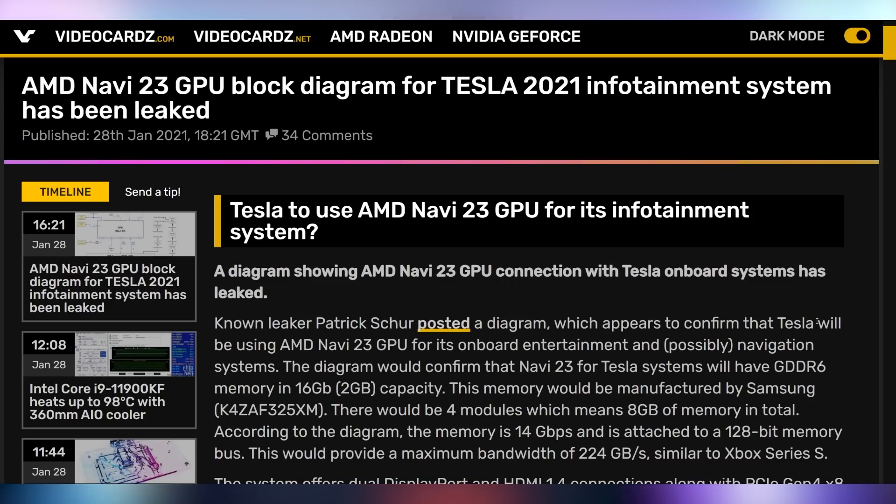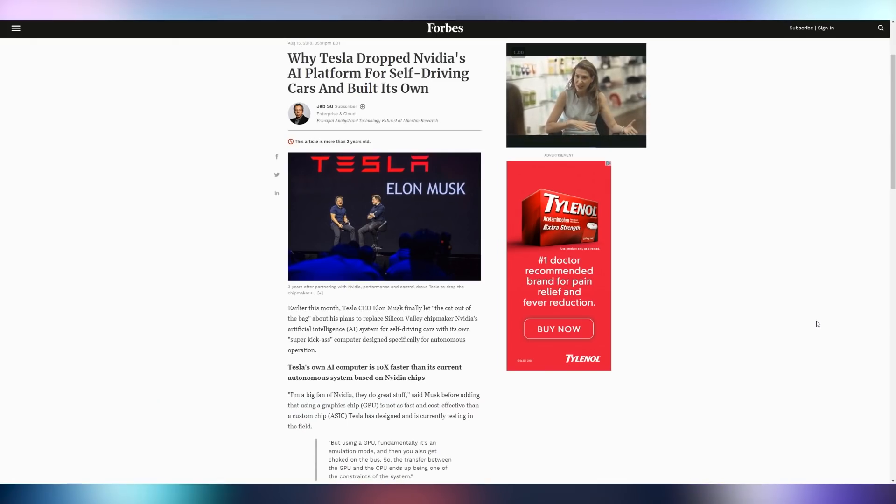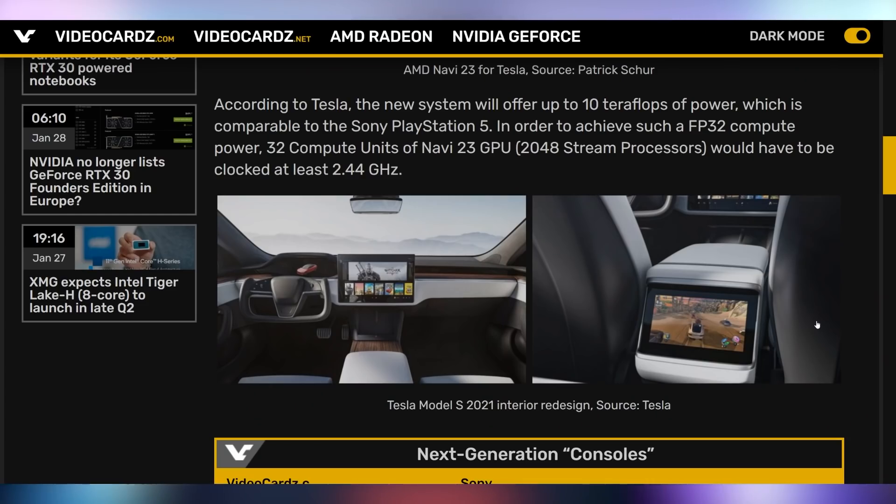This is a pretty big deal because AMD hasn't even announced the retail version of Navi 23. It appears this is going to be comparable somewhat to a PS5, but Tesla is replacing NVIDIA. They worked with NVIDIA a while ago and then said they're going to use their own self-driving tech. And now they're saying they're going to use AMD to put a gaming computer into their Teslas, and they're not even considering NVIDIA. How much did Jensen tick off Elon Musk? Why couldn't Tesla just build its own GPU? They're building their own AI processor — they could have done it, but they wanted to go AMD.